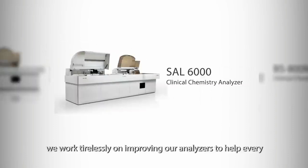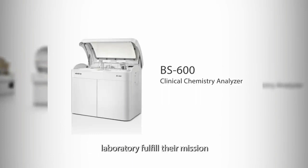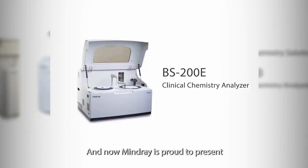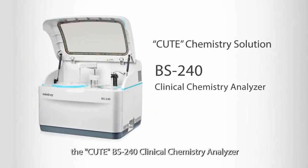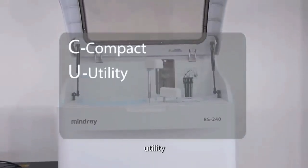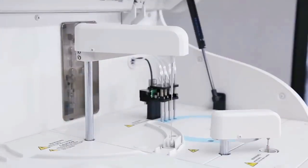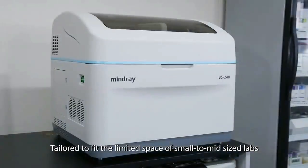At Mindray, we work tirelessly on improving our analyzers to help every laboratory fulfill their mission. And now, Mindray is proud to present the BS240 Clinical Chemistry Analyzer — a compact, utility, technology-enhanced, and efficient diagnostic tool for today's fast-paced labs, tailored to fit the limited space of small to mid-sized labs.